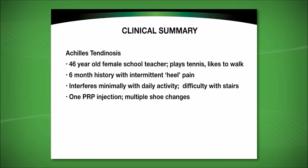She has a six-month history of intermittent heel pain that interferes with her daily activity, and she also notes difficulty going up and down stairs. She has had one PRP injection and says this may have helped some, but not very much. She has tried multiple shoe changes, also with little or no benefit.